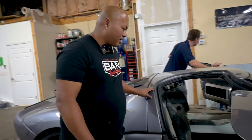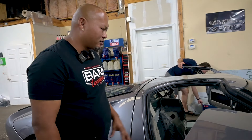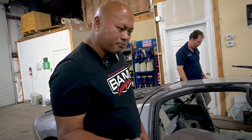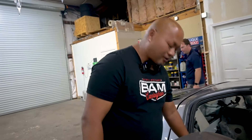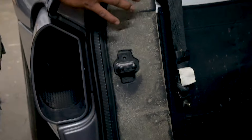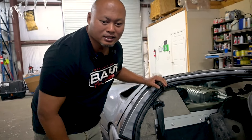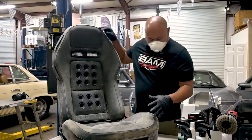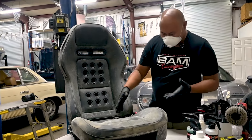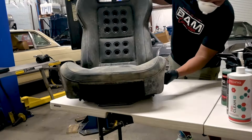Looking at it, the seats definitely need some work. The dash and middle console — the source of the mold seems to be coming from underneath, but it could probably be from the door seals leaking where condensation has just been sitting over time. This area here is pretty bad but hopefully we can get this thing looking brand new again. I've got to protect myself so I don't breathe in whatever this is — it's pretty bad, starting from the bottom.